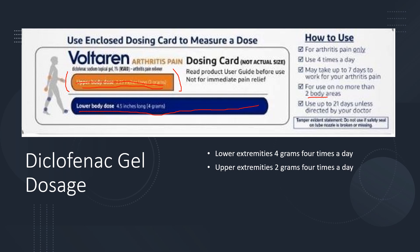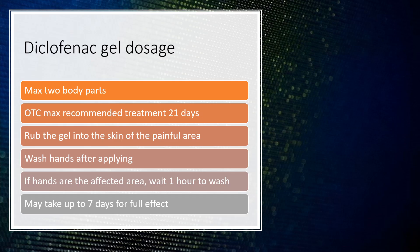Over-the-counter use is for no more than two body areas. If using it more than three weeks, speak to your healthcare provider to make sure it is arthritis pain and the best treatment for you. Rub the gel right into the skin of the painful area and wash your hands after applying — unless your hands are the affected area, in which case wait one hour to wash them. It may take seven days for the full effect to be noticed.